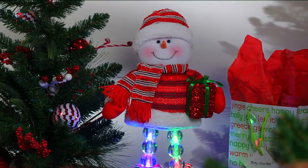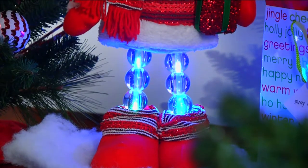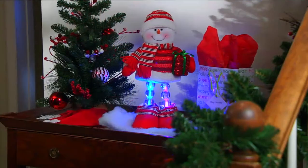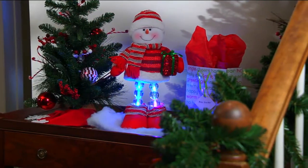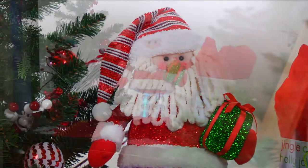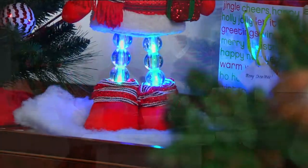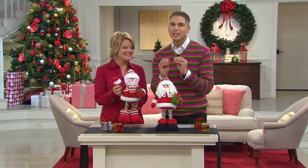$18.97 or four easy payments of $4.74 to get this from Bethlehem Lights, which is a brand that we know and love here at QVC. It's the standing holiday character with the lit legs, item H20-0853. We've got your choice of either the Santa or the snowman, and I can't wait to show you all the details on these guys because they are so cute.